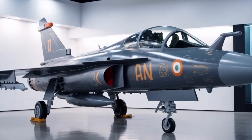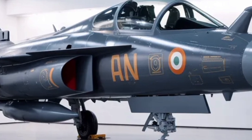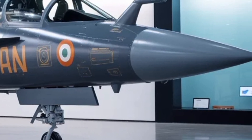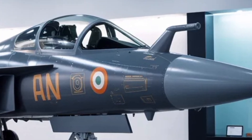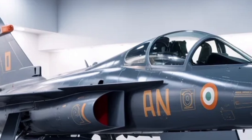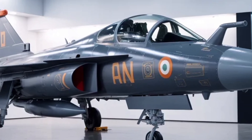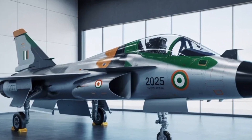The HAL Tejas MK2 is not merely an evolution of India's indigenous fighter program but a major technological leap that reflects the country's growing aerospace maturity. With lessons learned from the Tejas MK1 and MK1A variants, HAL and ADA have taken bold steps to redesign almost every aspect of the jet, from its aerodynamic structure to its electronic systems. The result is a larger, more powerful, and more mission-flexible aircraft. The MK2 has been envisioned to bridge the operational gap between light and heavy fighters, offering multi-role capability without the high operational costs of twin-engine platforms.